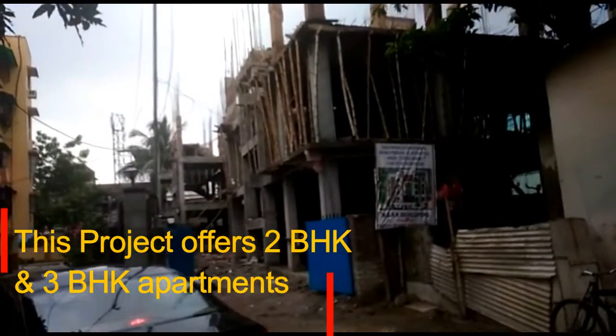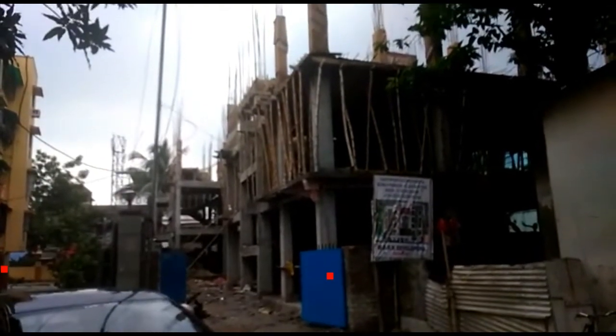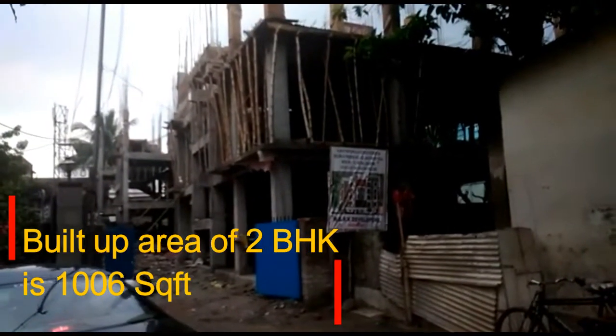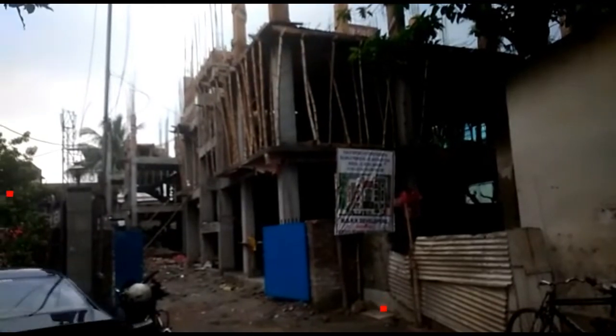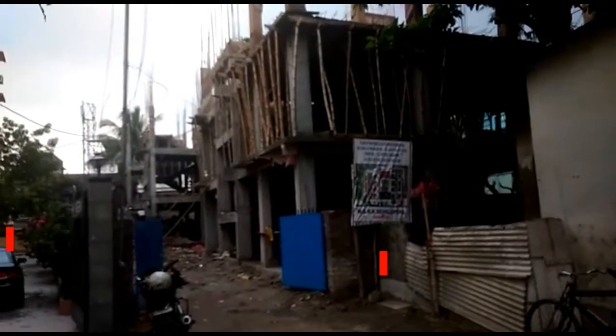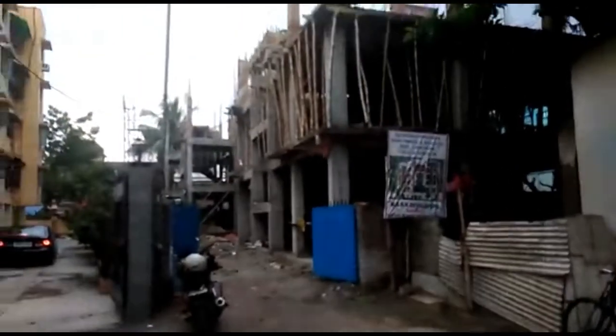This project offers 2 BHK and 3 BHK apartments. The built-up area of the 2 BHK is 1006 square feet, and the built-up area of the 3 BHK is 1107 to 1150 square feet. This project comprises 16 units in total.